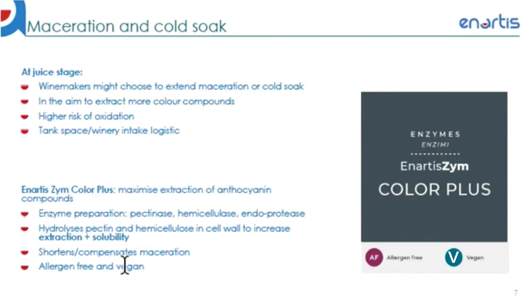To shorten maceration time, the use of enzyme can be quite beneficial. The enzyme breaks down cell walls and leads to berry softening and improved extractability. With the use of Artisan Color Plus, it is possible to even substitute out cold soak while still achieving the desired color extraction level. This product is a pectolytic enzymatic preparation, rich in pectinase and cellulolytic, hemicellulolytic, and endoprotease side activities, which together accelerate and increase the extraction of polyphenols. These enzyme activities assure the degradation of cell walls, increase permeability, and facilitate the diffusion of anthocyanins and tannins into the must.